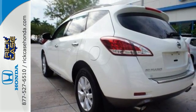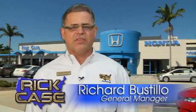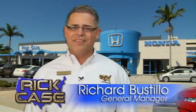Love what you drive. Start by coming in today and taking this Murano for a test drive. This is just one of the dozens of great values you'll find here at the Rick Case Honda Pre-owned Superstore on I-75 and Griffin Road.